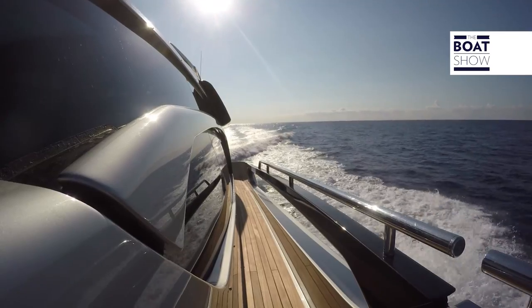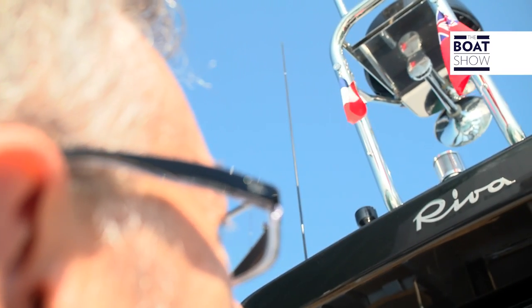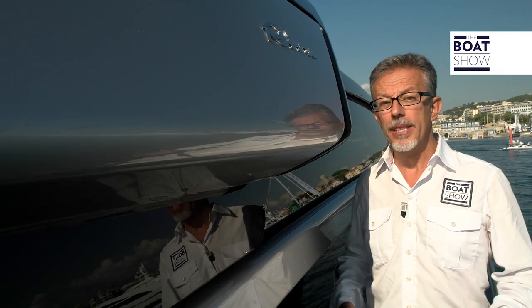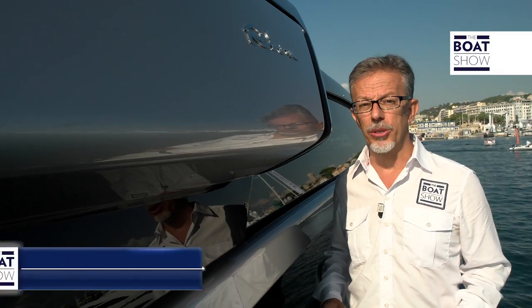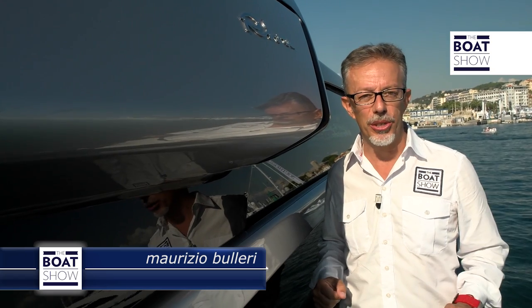Sometimes it happens that you get attached to a brand, to the point that it becomes a part of your life. You fall in love. It happens for cars, for motorcycles, and for boats. I believe that most boat enthusiasts feel a shiver when they see the name Riva. It always happens to me. I always think I've become accustomed to the style, and instead every new Riva model gives me new emotions.